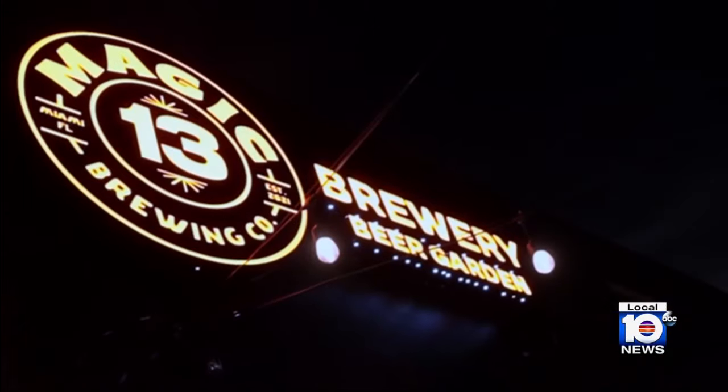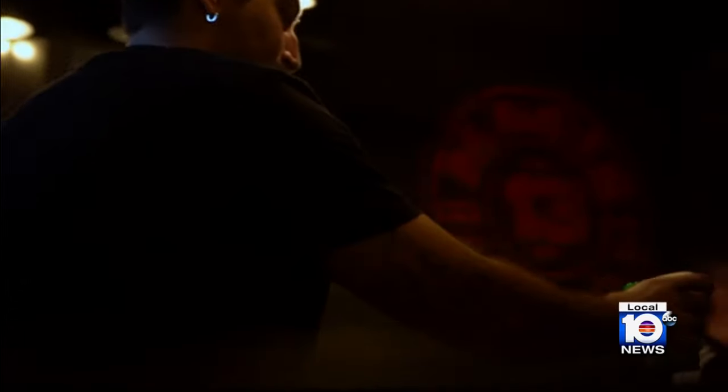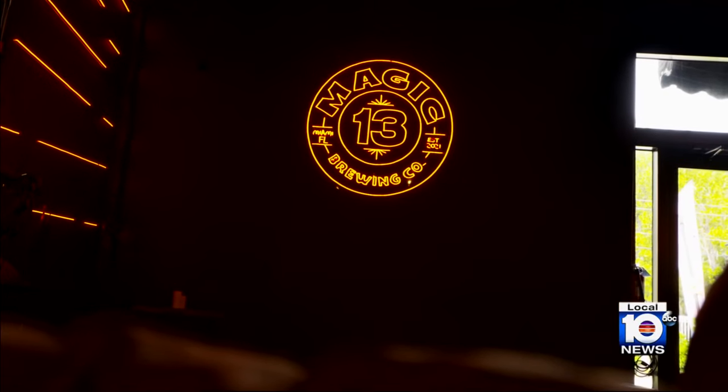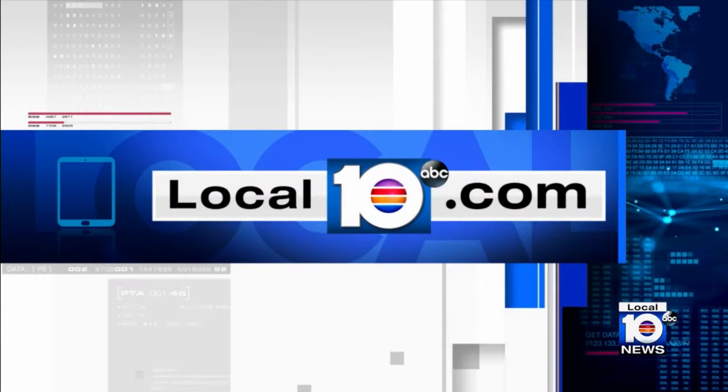Gene keeps coming up with creative beers, so I just love coming every week to see what he has brought. They've recently created spirits that are infused with their beers. You can find more about them on our website at local10.com.